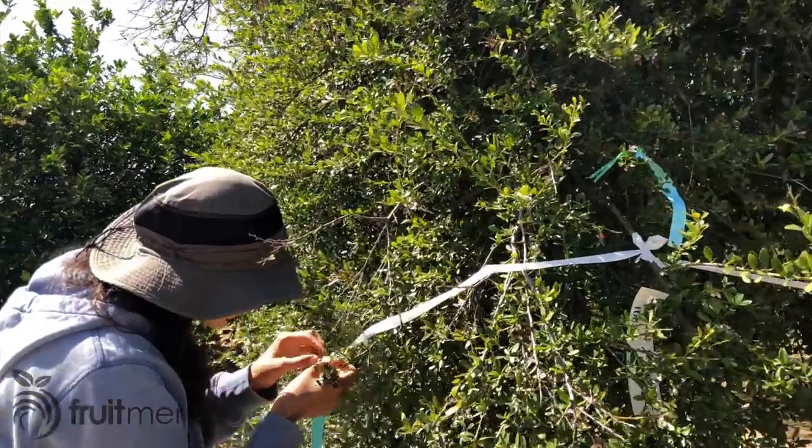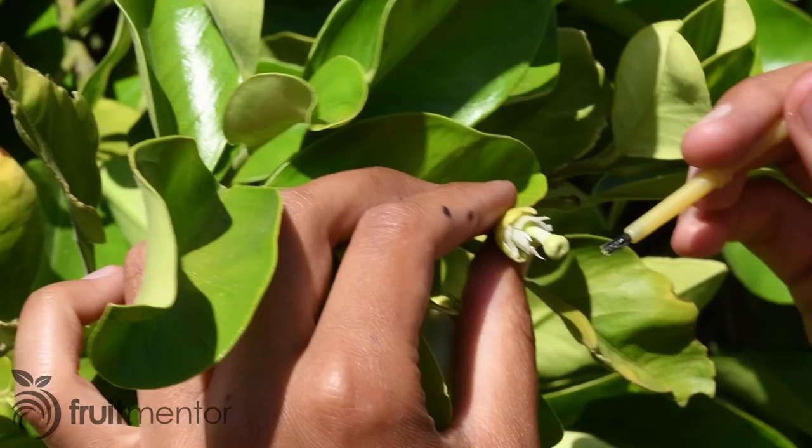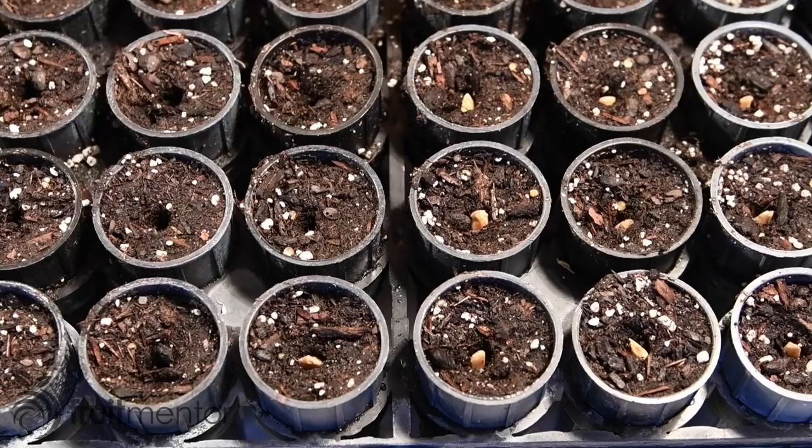In this video, I will show California scientists breeding citrus in order to overcome a deadly disease. This includes pollination and growing the resulting hybrid seeds.